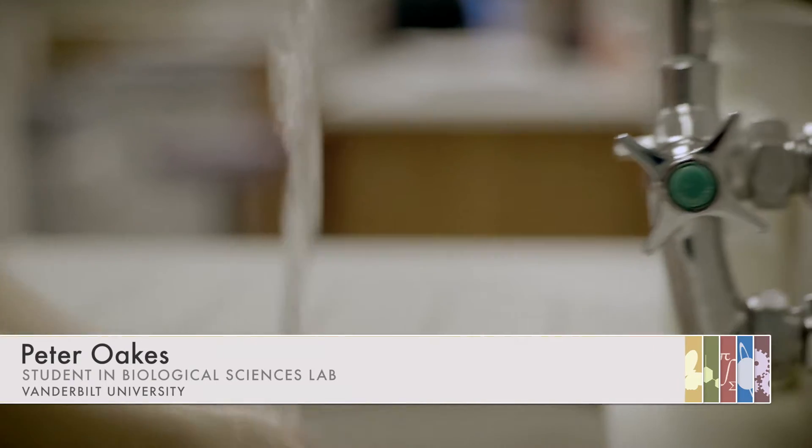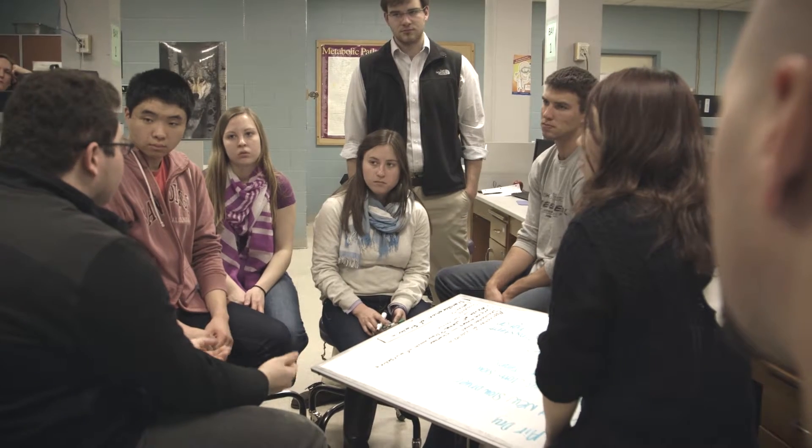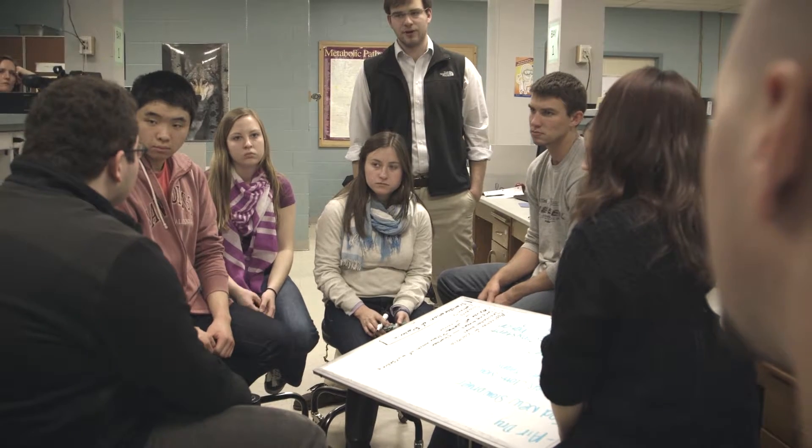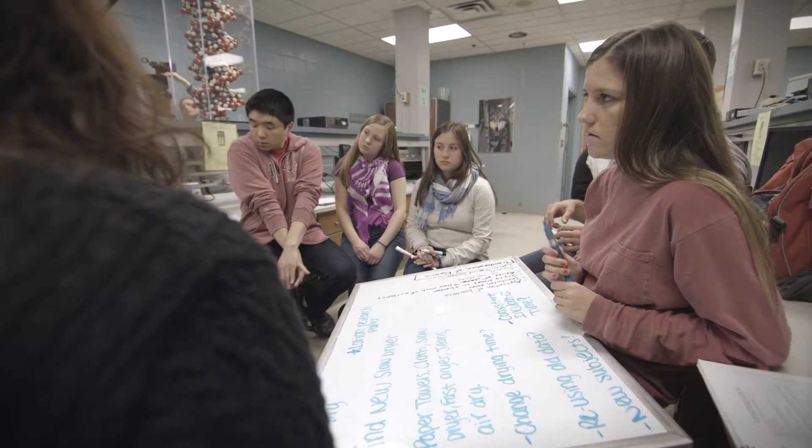We started this semester working with hand washing in general—it's something that's been interesting people for a while with hygiene and health. What caught our group's attention was the idea of germ transfer when your hands are wet versus when your hands are dry. For instance, if you washed your hands really clean but touched a doorknob while your hands were still pretty wet, there will be approximately a hundred times more germs transferred than if your hands were bone dry.